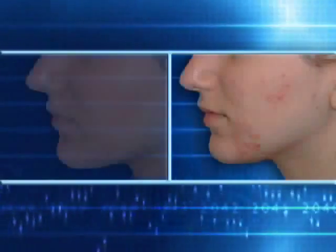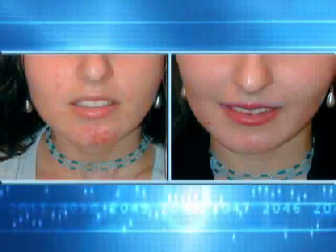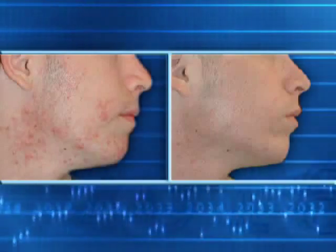iClear brings a dramatic skin improvement in most treated patients within one month only, without after effects. It is three times faster than any other treatment method.